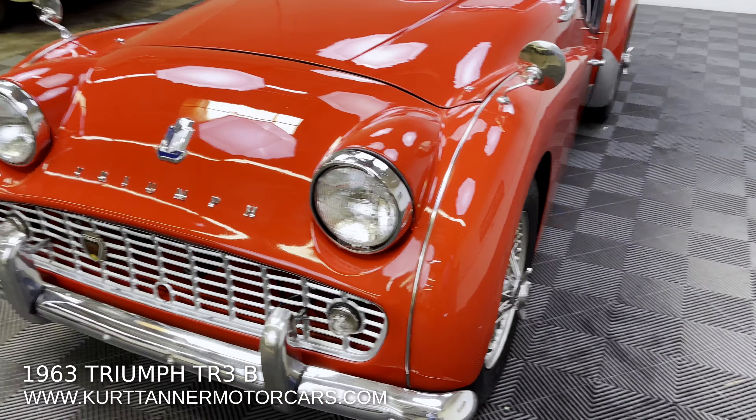Really lovely nose on this car — never been hit. Looks really nice and straight with a great fitting grill. Paint was done, chrome was done. I believe this is a really nice, good condition windshield.